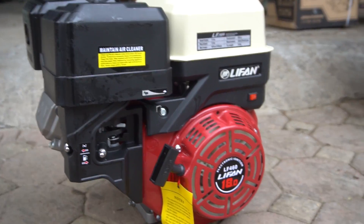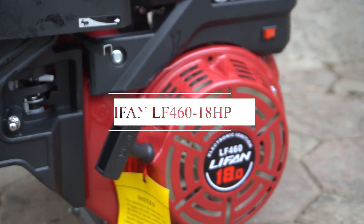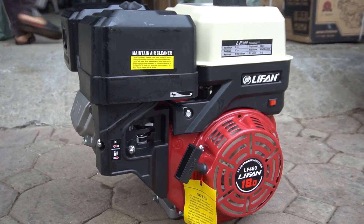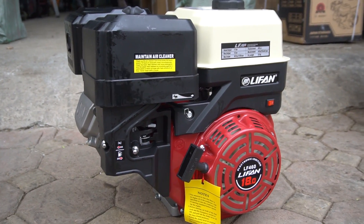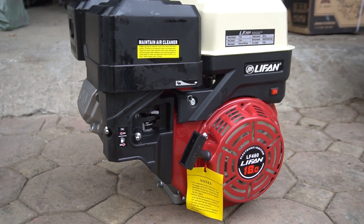This is a Lifan LF460, 18HP, which is the largest engine in all the engines. If you have 20HP, you have to charge 2 engines, or with 18HP you can also charge 2 engines. In Vanguard, you can see that 14HP and 16HP — this is the largest engine in the world.